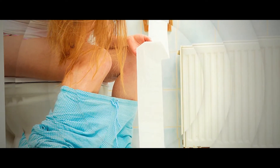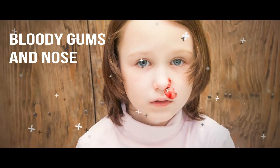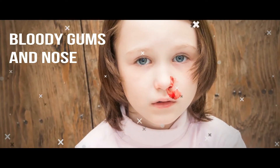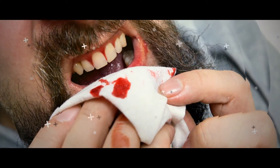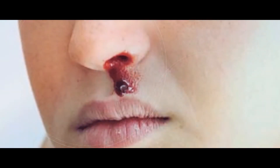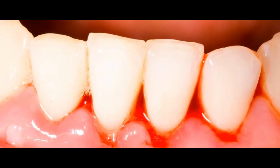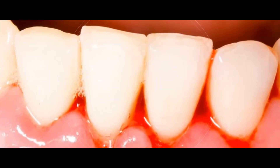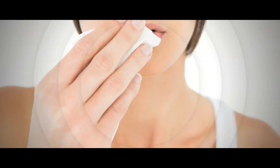Another symptom that dengue fever causes is bleeding from the nose and gums. While this condition isn't often as serious as you might think, it can occur more than once. If you can't control the flow of blood, seek medical assistance. A bloody nose is one of the most common symptoms experienced by dengue fever patients. It may appear out of nowhere, so be sure to carry paper towels. If blood loss is severe, a blood transfusion may be necessary.